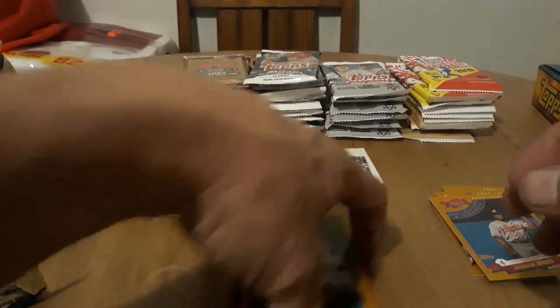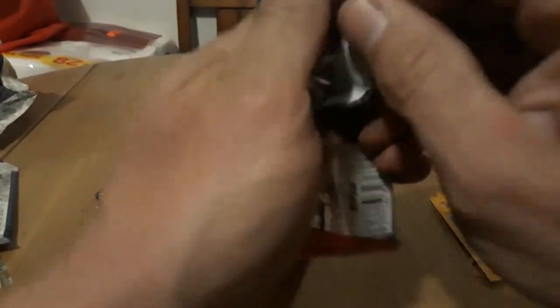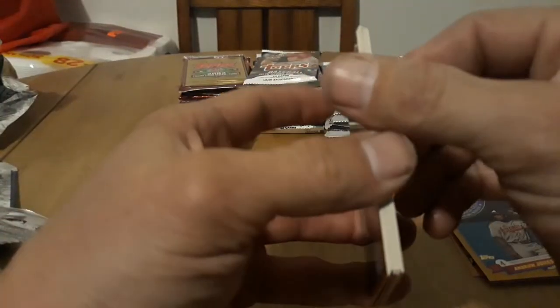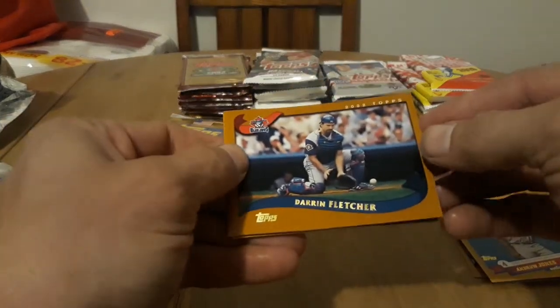Scott Rolen and Steve Karsay. Oh yeah, some of these are really bricked up — look at that one, solid as a rock. I didn't think that one's gonna... I'm curious, this thing is really hard — either bricked up or there's something in there. Nope, no relic. That one's pretty much kaput — we're gonna sacrifice that one to the baseball gods.